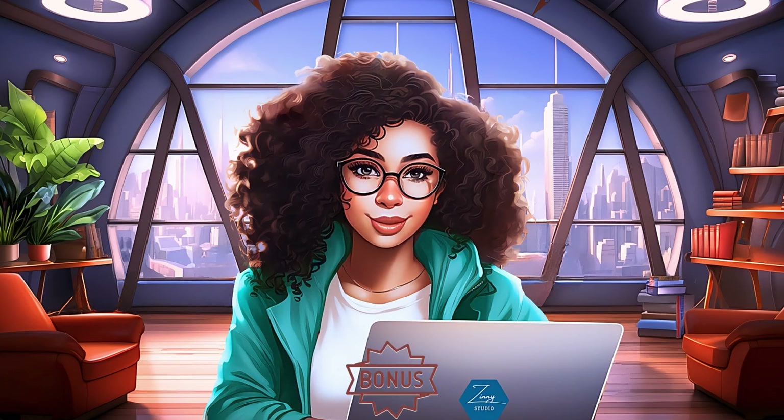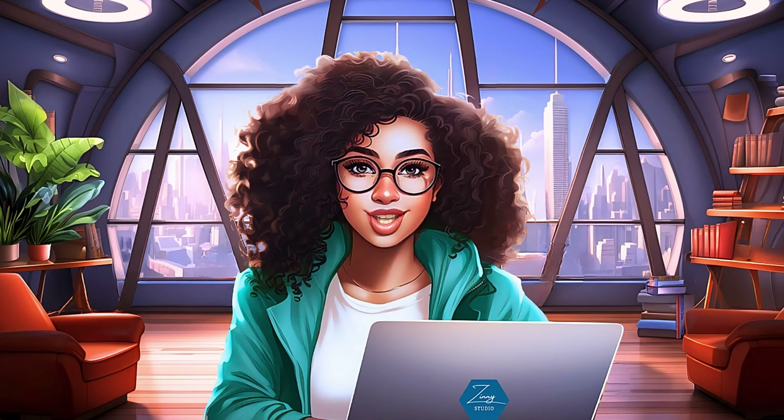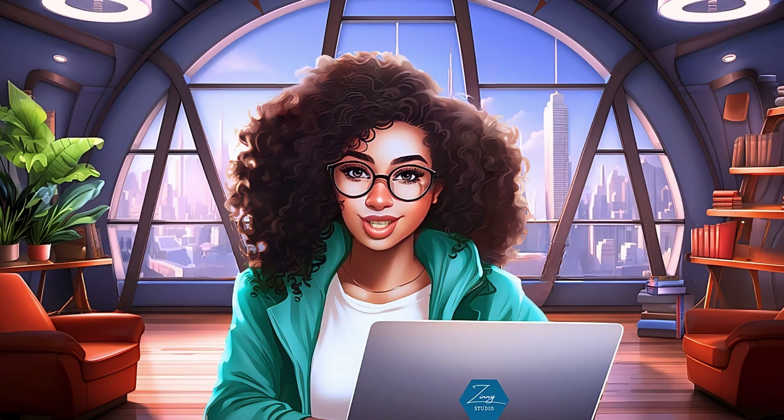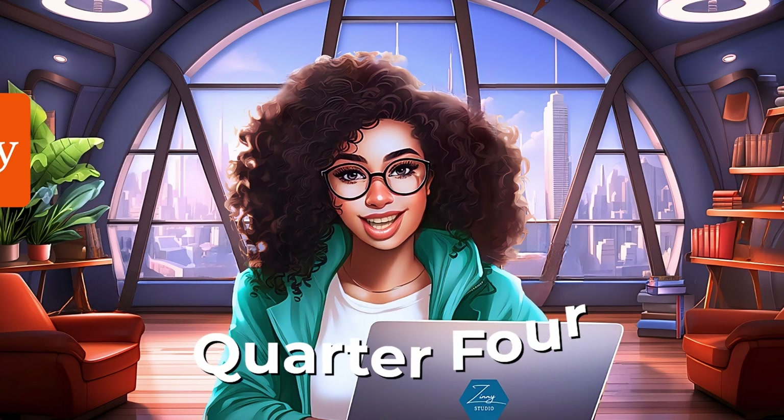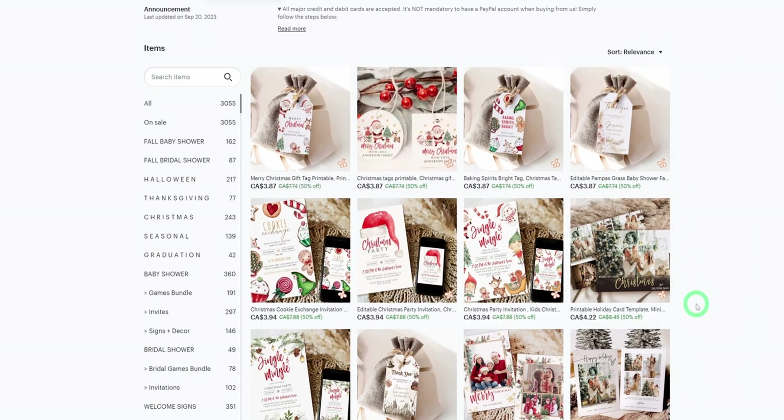I'll also be showing you how to increase your average order value to help you make more sales, so be sure to stick to the end for that bonus tip. In case you're coming across my channel for the first time, my name is Zini and welcome to the second episode of Products to Sell on Etsy this Q4 and beyond.